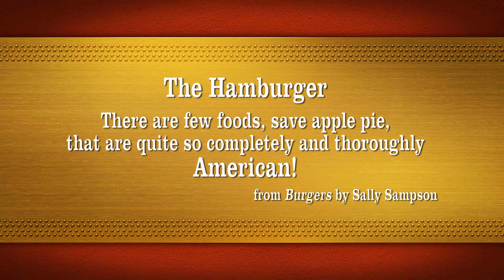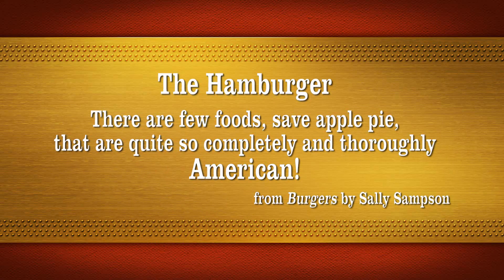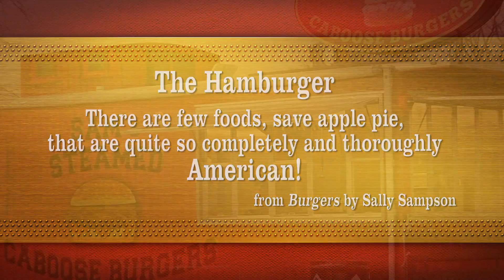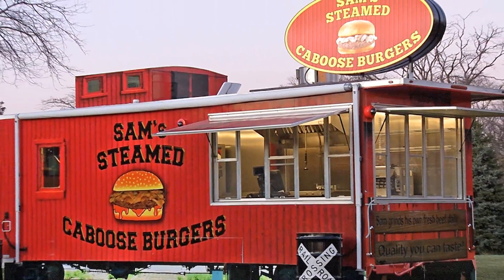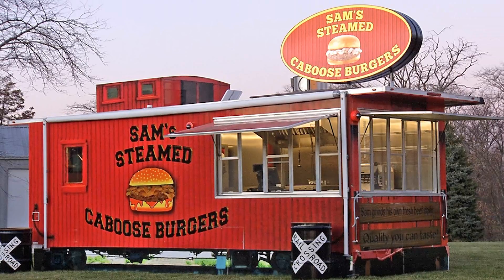The hamburger. There are few foods, save apple pie, that are quite so completely and thoroughly American. Inspired by the great American tradition of the hamburger stand, we bring you Sam's Steamed Caboose Burgers — homemade comfort food made fast.